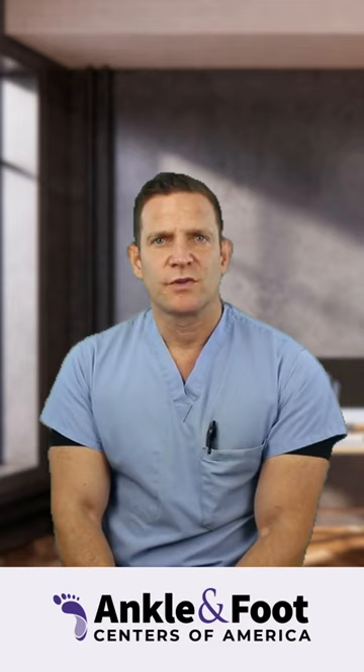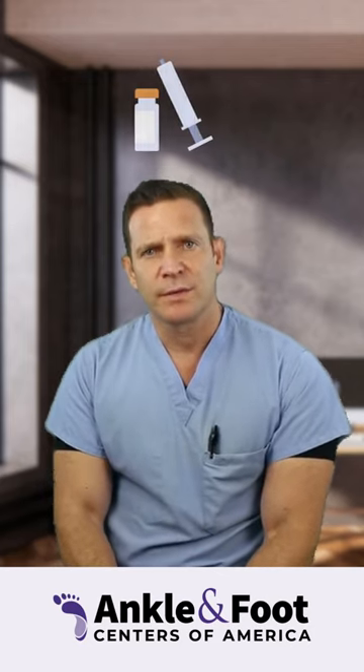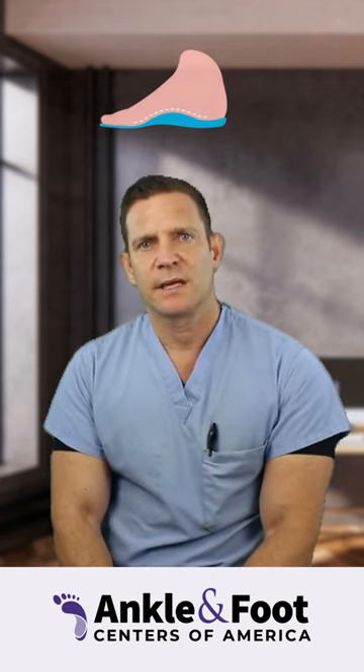Some of the conservative options for treating peroneal tendinitis include icing, resting it, utilizing braces, certainly cessation of the activities that aggravated it, changing shoe gear, anti-inflammatories — whether oral or occasionally injectable — are also utilized. And sometimes we'll use orthotics.